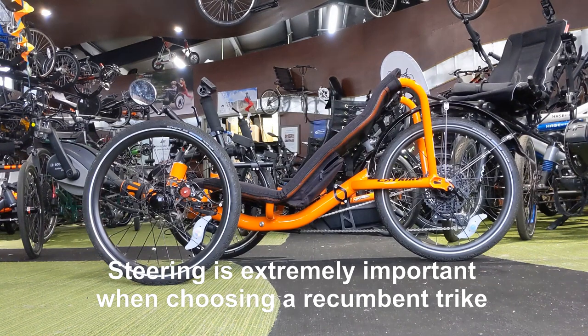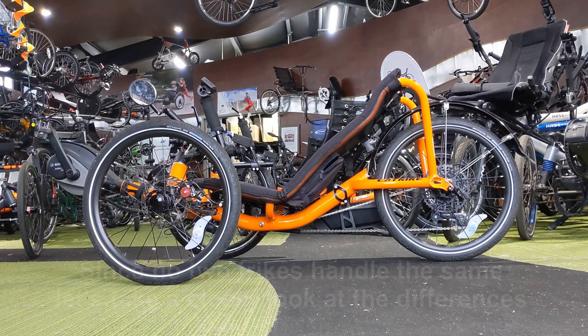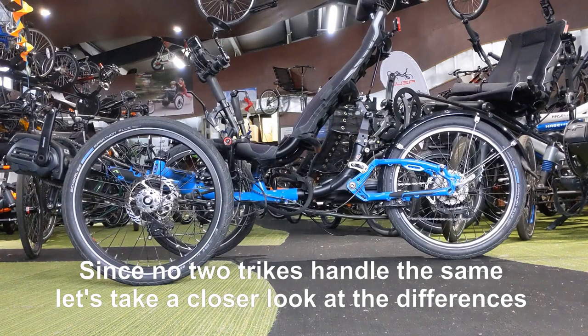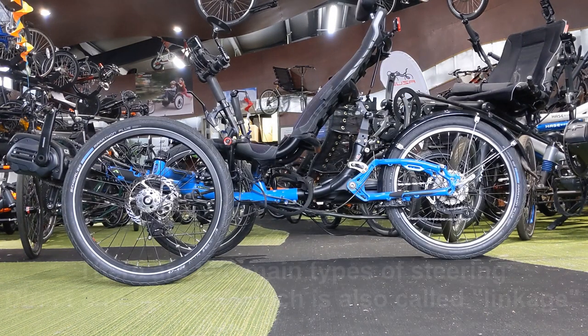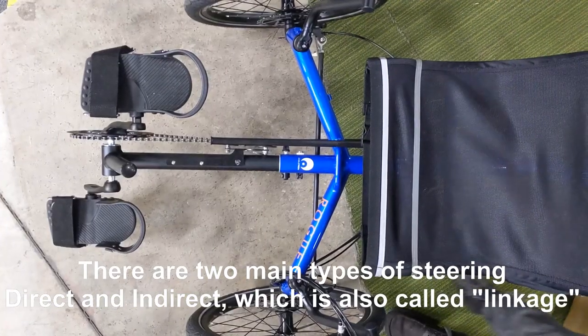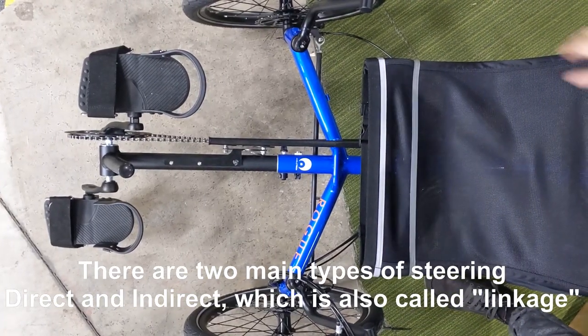Steering is extremely important when choosing a recumbent trike. Since no two trikes handle the same, let's take a closer look at the differences. There are two main types of steering: direct and indirect, which is also called linkage.